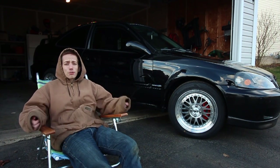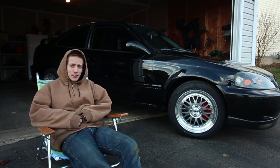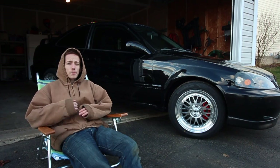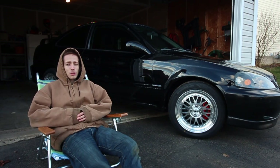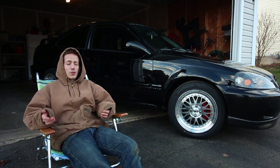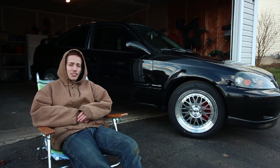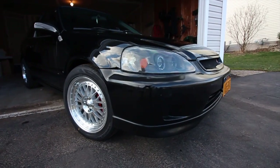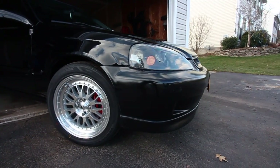I don't know if you all know, but I had a 2003 B6 A4 before — it was an Audi, lowered, front-mount intercooler, 1.8T. Loved it to death, but the car ended up crapping the bed, started sucking and cooling on cylinder number two. So instead of putting another two thousand dollars into it, I just said screw it.